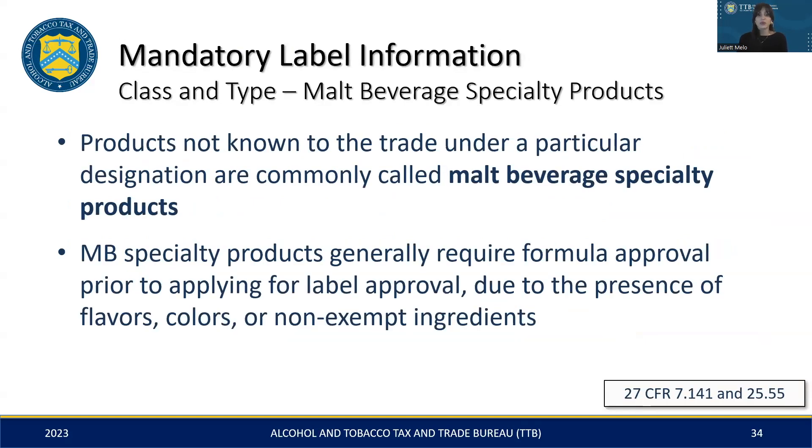The next class and type category we will cover are malt beverage specialty products. These products stand apart from traditional categories like beer or ale, often due to the use of added flavors, colors, or specific non-exempt ingredients or processes. For these specialty products, formula approval is typically required. The formula is submitted via a separate platform called Formulas Online. This process involves TTB reviewing the product's ingredients and production methods, essentially evaluating its recipe. To determine if your product needs formula approval, you can use our 'Which Alcohol Beverages Require Formula Approval' tool that is available online.